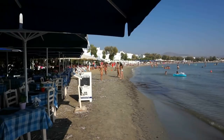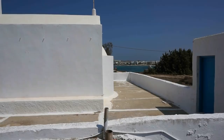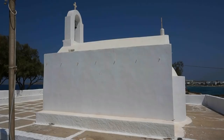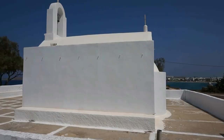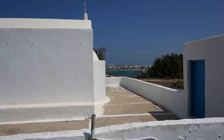And in the far distance, right there in the middle of the frame, we can see the beach of Saint Anna — Agia Anna — named after a small beautiful church located on a hill at the southern tip of the bay of Agia Anna. Let's walk down from the hill and go visit this area. It's a very famous beach here in Naxos.